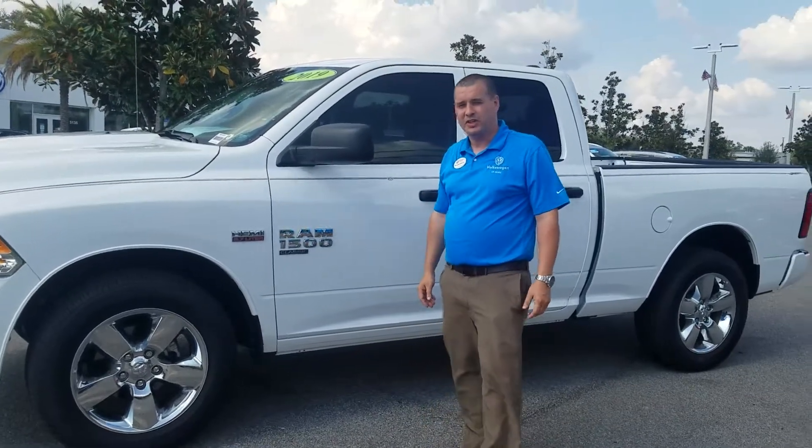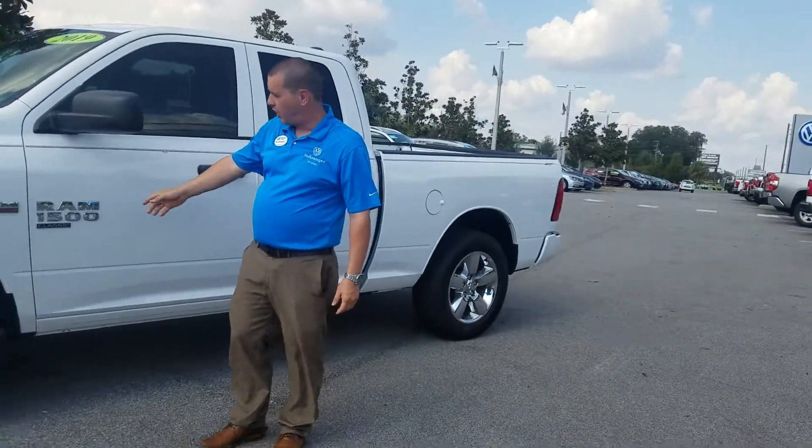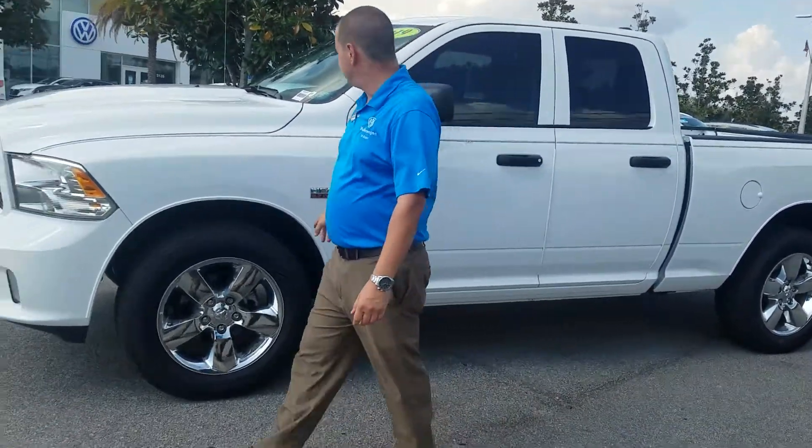Hello, Callum. My name is William Worthy. Today we're looking at the Ram 1500 Classic with the Hemi 5.7 liter.